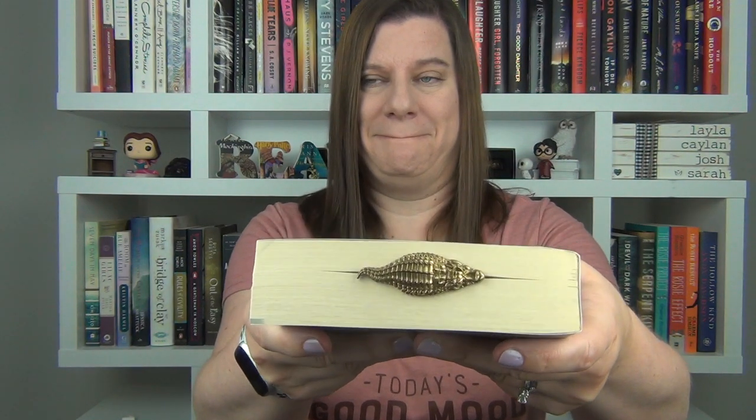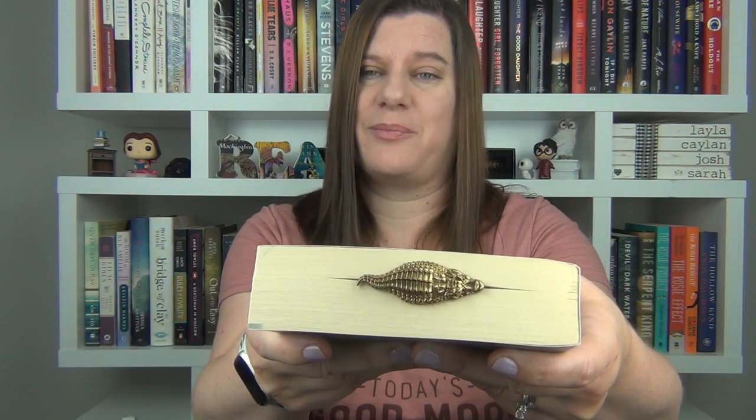It sits on the top of your book. I'll show you how it works in just a second, but it sits on the top of your book and it holds your page like this. When you put it in, it literally looks like the crocodile is swimming across the top of your book. So I have a book here and I'm done reading for the day, so I'm going to go ahead and slide my bookmark on the top there.